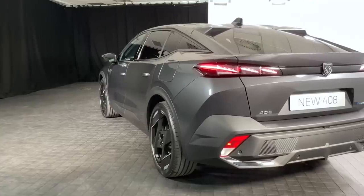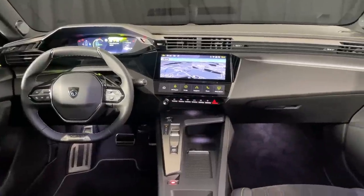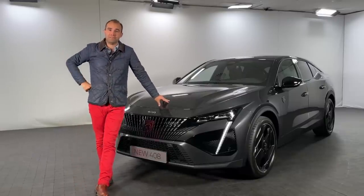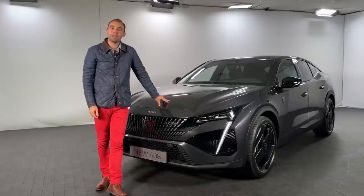In this video I'm going to take you all the way around it. We're going to look at the interior, we're going to look at the design, we're going to look at the practicality, we're going to talk engines - well, everything you need to know about it in fact. So if you've got any questions, feel free to drop them in the comments box below.